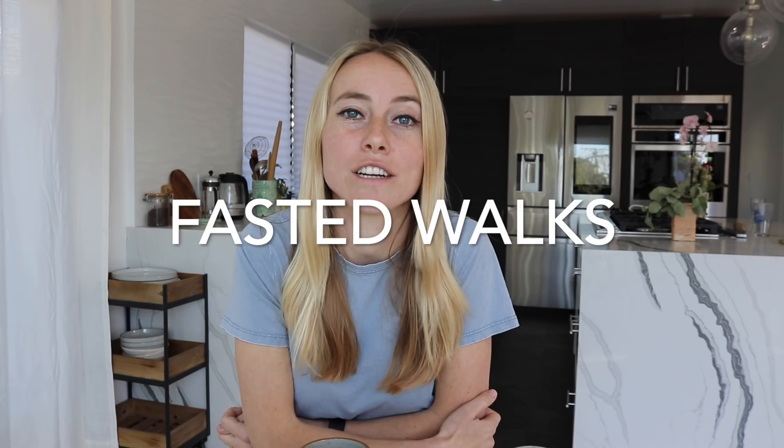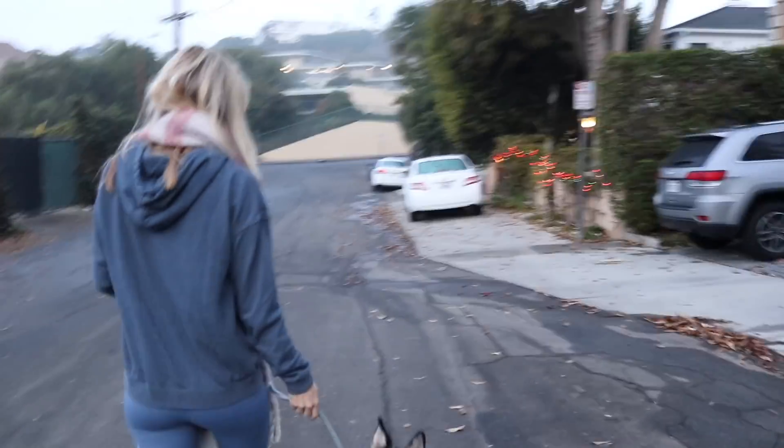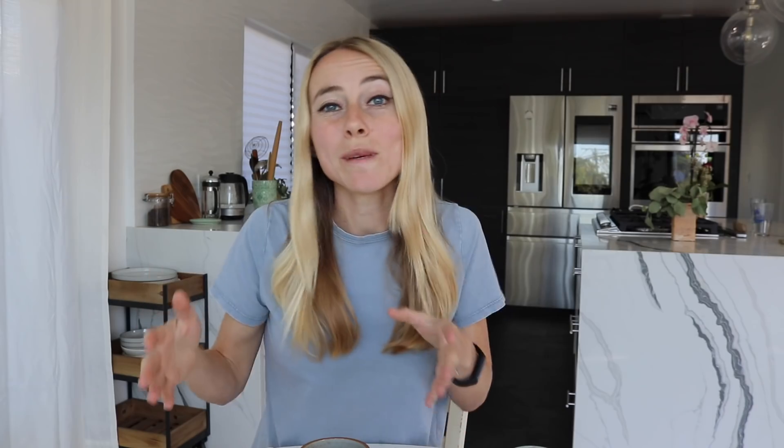The second trick is to go for a walk while in your fasted state. Walking is inherently a lower intensity exercise, which means that your body is going to be using most of its fuel from fat and not carbohydrates. Plus, high stress levels or high cortisol levels, which is our stress hormone, are directly tied to weight gain around the belly.